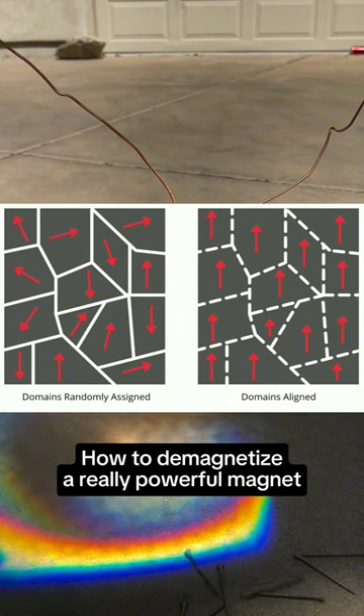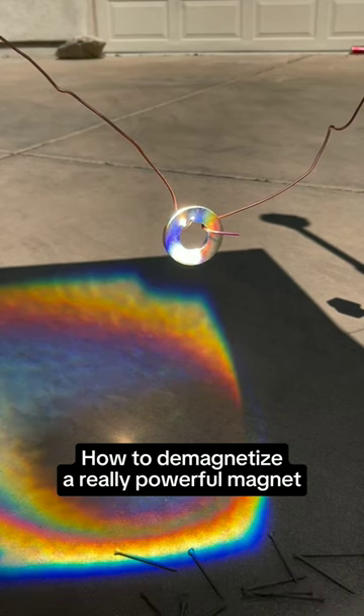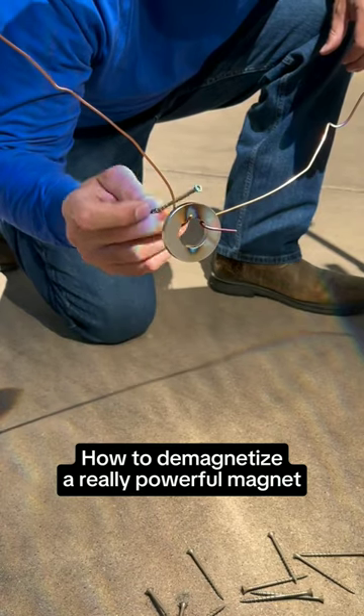This occurs when the thermal energy overcomes the magnetic forces holding the domains in alignment, which causes the magnet to become incapable of expressing its magnetic impulses outwards or externally.